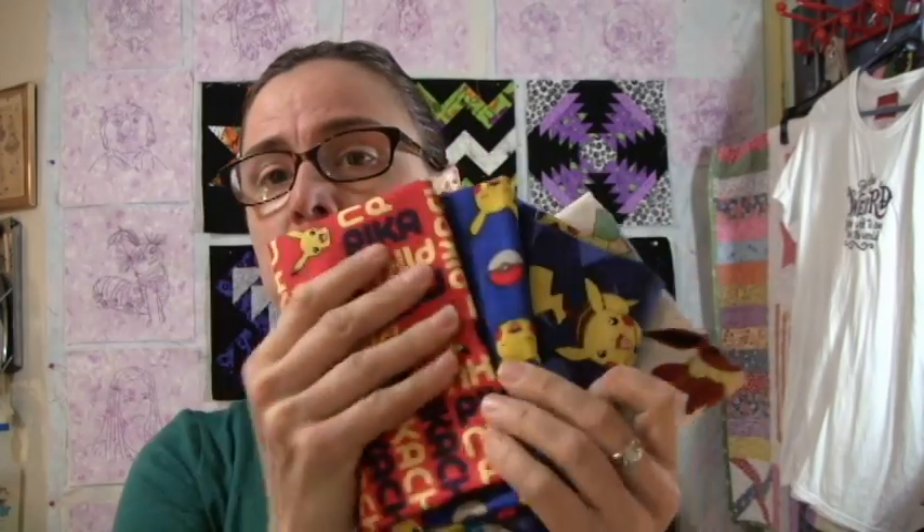The other thing I bought — shock of shockers — was fabric. I picked up some Pokemon fabric for my daughter, who has been learning to sew. I sent her a picture and she said she absolutely needs it. She'll be moving home next month, so I've got some fabric for her for future sewing projects. And then I went a little wild and bought some fat quarters — just a wide variety of things.